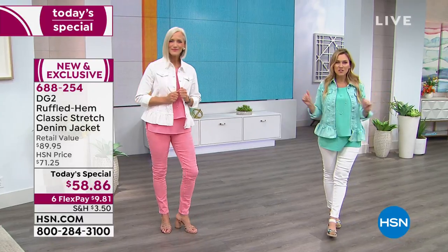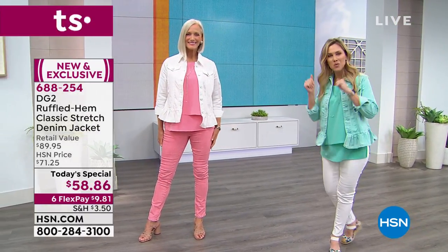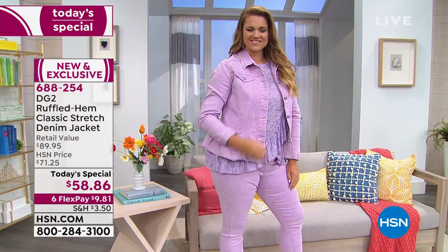It's on sale today — $58 and change — and we're doing our best interest-free credit card payment, so pull out your wallet, pick one, and put down under ten dollars to get it home. Jan was wearing it in the white, Emily's got it in the beautiful lavender.